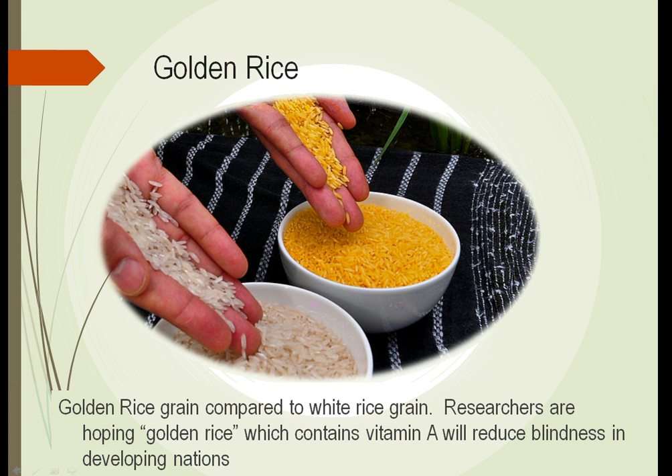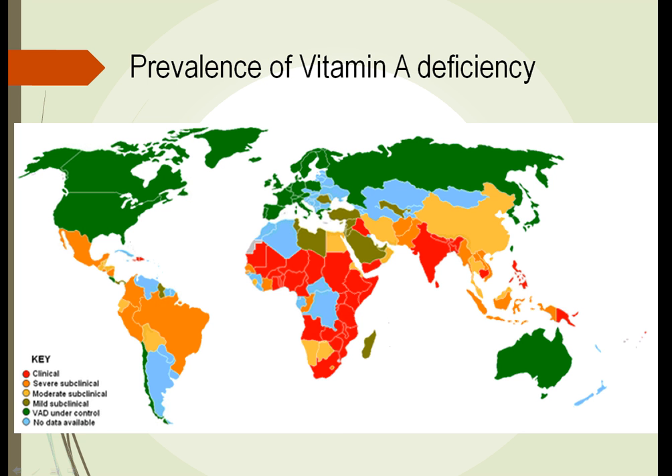This rice has been genetically modified to produce vitamin A, which gives it that yellow color. There's still an issue in that in a lot of these developing areas, white rice is still preferred, though inroads are being made. This map gives an idea of the prevalence of vitamin A deficiency — it's huge. Where there are severe to clinical shortages of vitamin A, people's diets are primarily in the developing nations, many of which in Asia are highly dependent on rice. Developing golden rice could have an incredible effect on eye health.